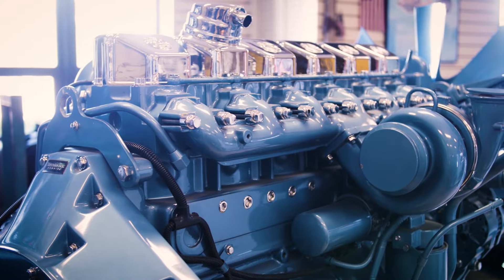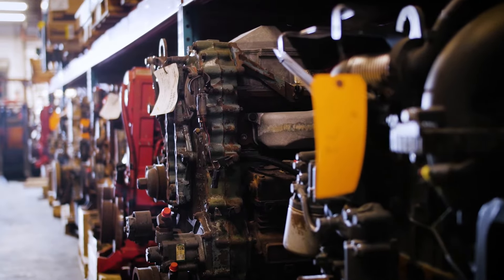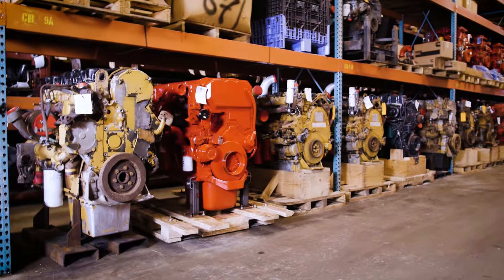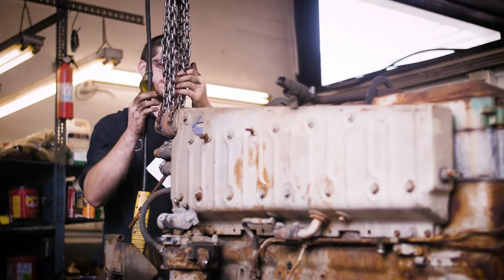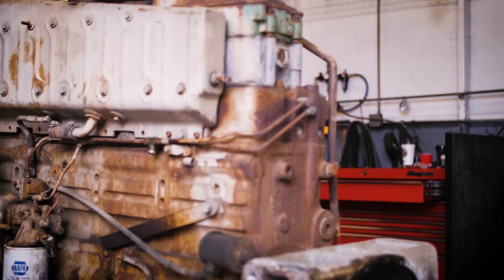If an engine's what you're looking for, we stock over 500 new and used engines for most makes and models of trucks. Each engine is fully inspected and test ran before it even hits the shelf, guaranteeing quality you can depend on.